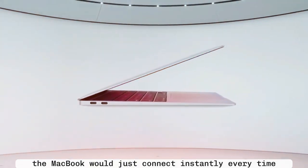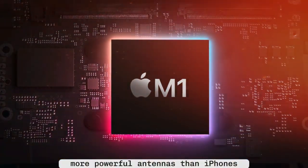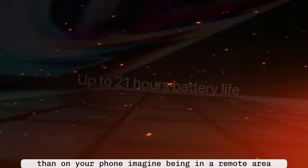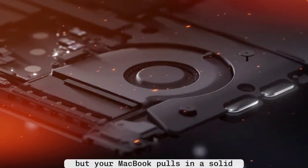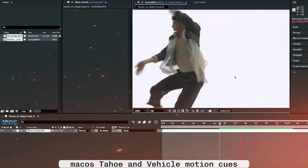Built-in 5G solves all of that. The MacBook would just connect instantly every time — no setup required. And here's the kicker: MacBooks have much larger, more powerful antennas than iPhones. That means reception will almost certainly be stronger on a MacBook than on your phone. Imagine being in a remote area where your iPhone barely holds one bar of service, but your MacBook pulls in a solid, stable connection. That's going to be a huge win for people who work on the go.